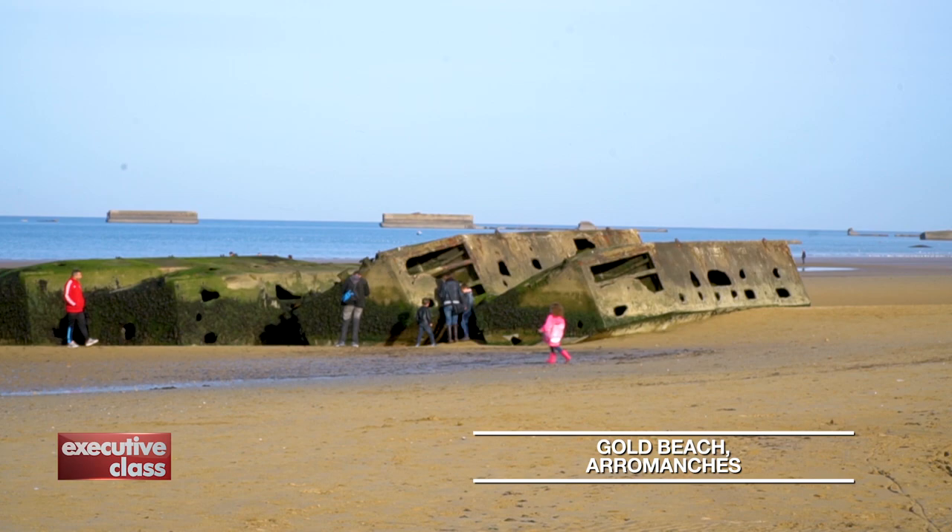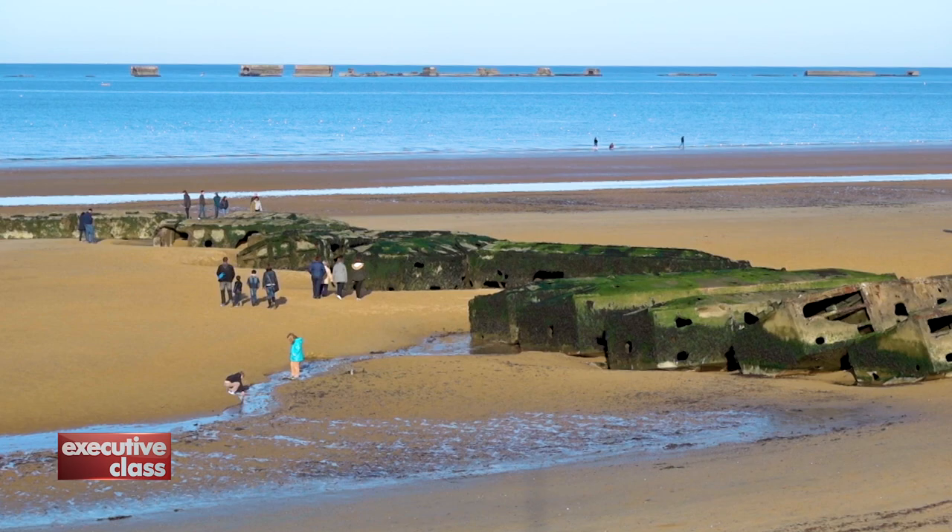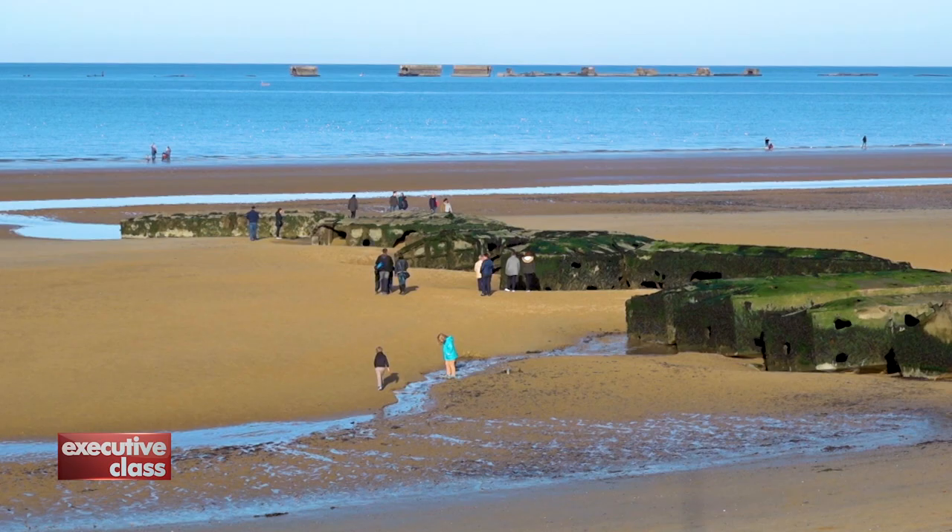The Brits lost over 1,000 men on Gold Beach, but moved quickly to build temporary portable harbors to offload 2,500,000 men, 500,000 vehicles, and four tons of supplies onto the beach.